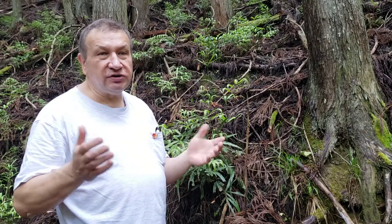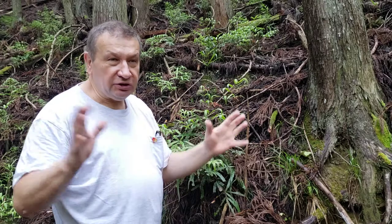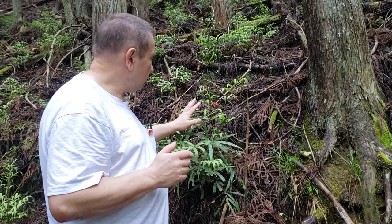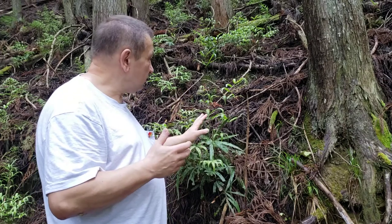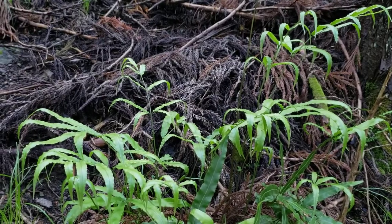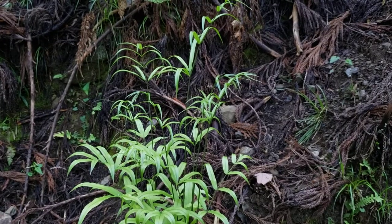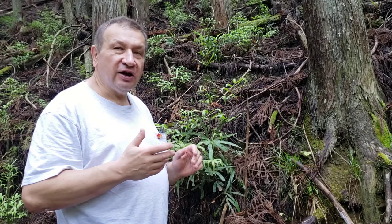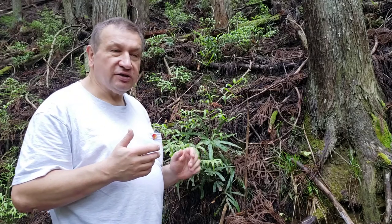Whereas other leaves will develop broader leaf segments and will do mostly photosynthesis. So very good looking, especially if you look a bit closer — an easily recognizable species of ferns.